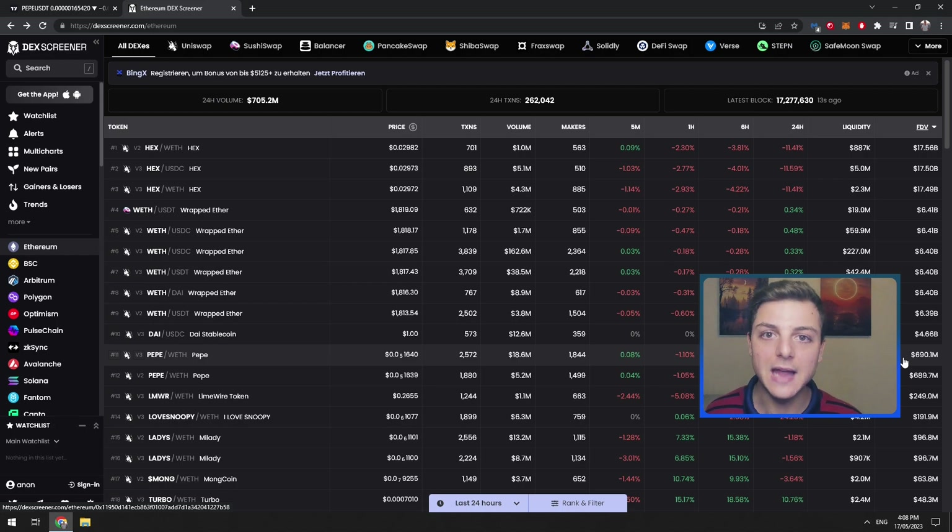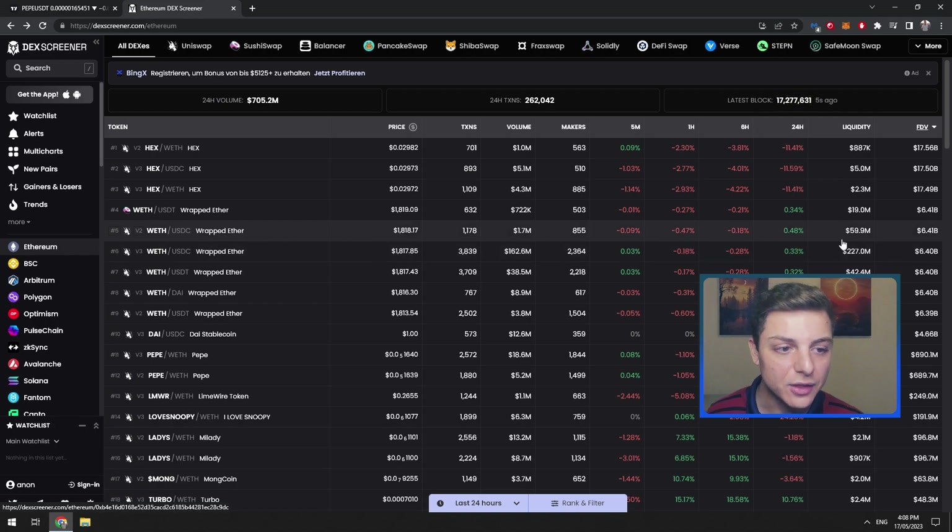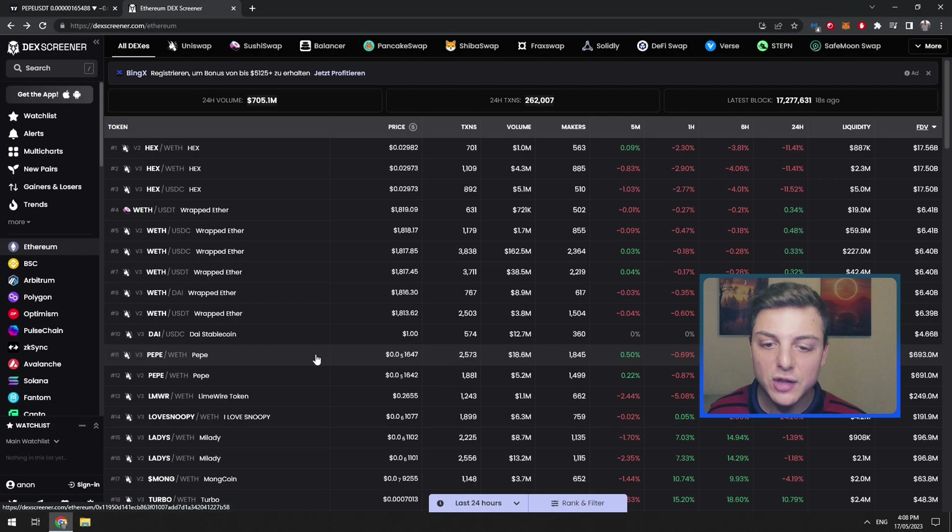That's how market cap works. If Wrapped Ether was to double in price, it would also have to double its market cap — so we would need another $6 billion invested into Wrapped Ether for that price to double. If PepeCoin right now was to double in price, let's say it's exactly at $700 million, it would need to go up to $1.4 billion invested for that price to double.